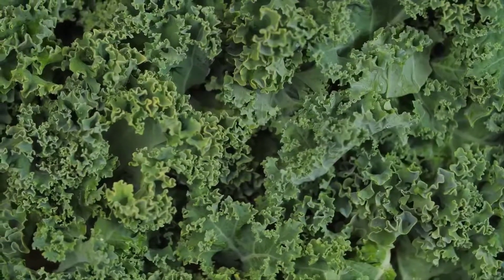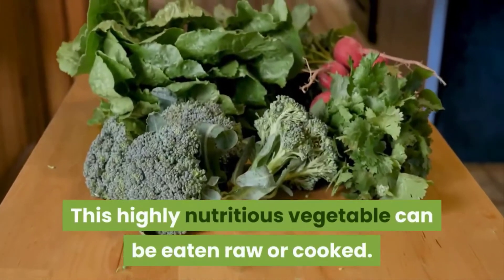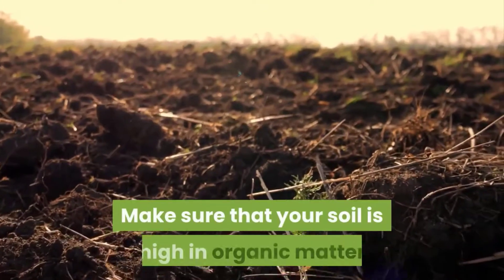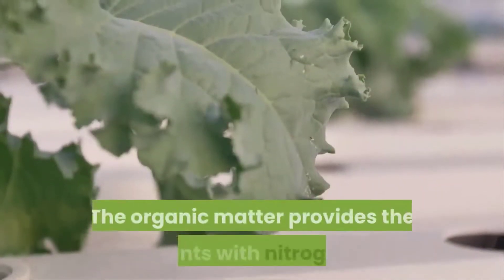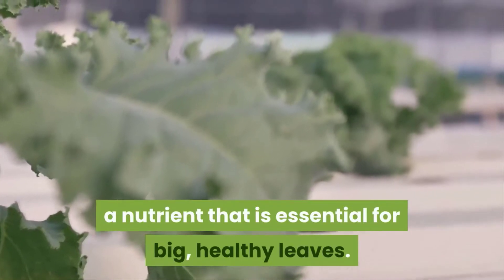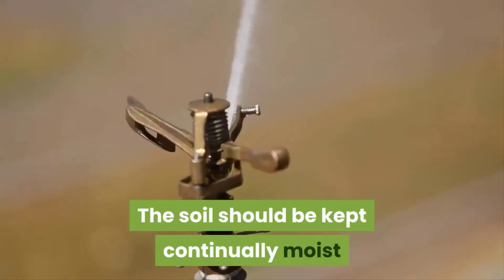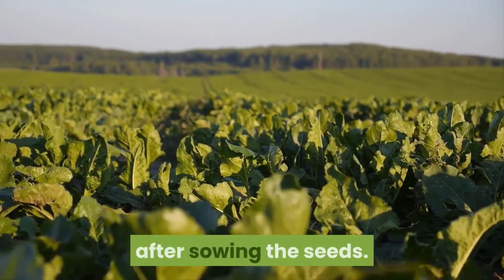Kale. Forget your run-of-the-mill lettuce — grow kale instead. This highly nutritious vegetable can be eaten raw or cooked. Kale can be grown from seed if you cannot get your hands on seedlings. Make sure that your soil is high in organic matter and slightly acidic. The organic matter provides the plants with nitrogen, a nutrient that is essential for big, healthy leaves. Kale can tolerate partial shade and is tastier when grown in cooler conditions. The soil should be kept continually moist and you can expect your first kale harvest about two months after sowing the seeds.